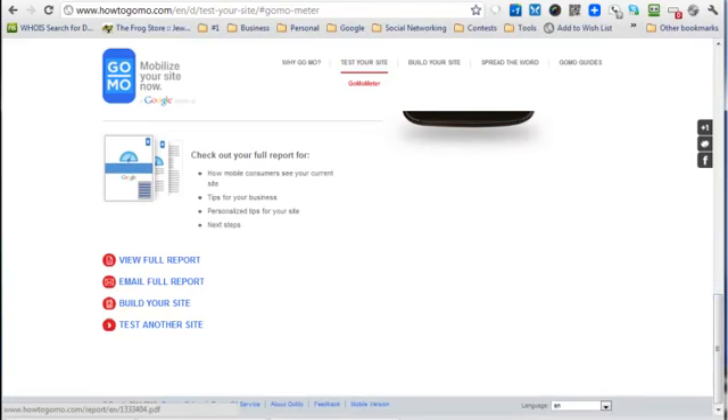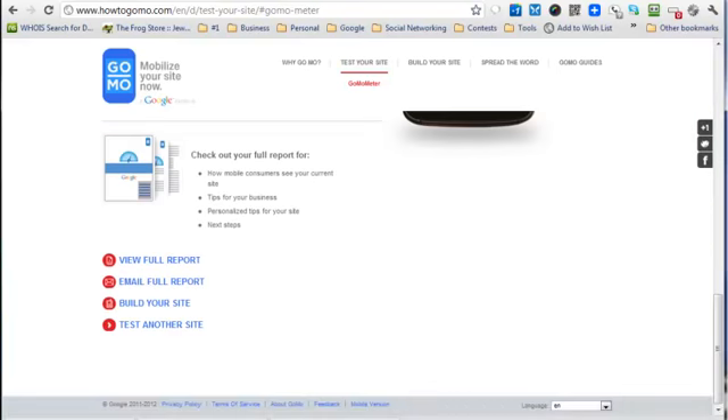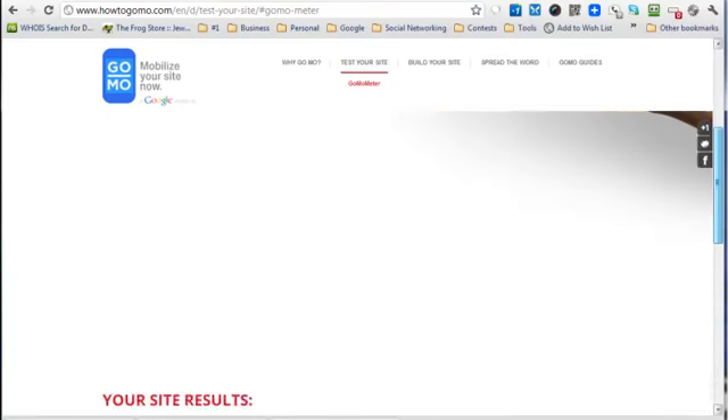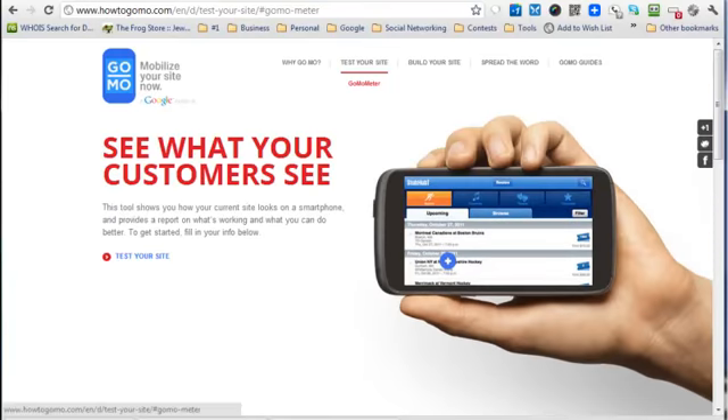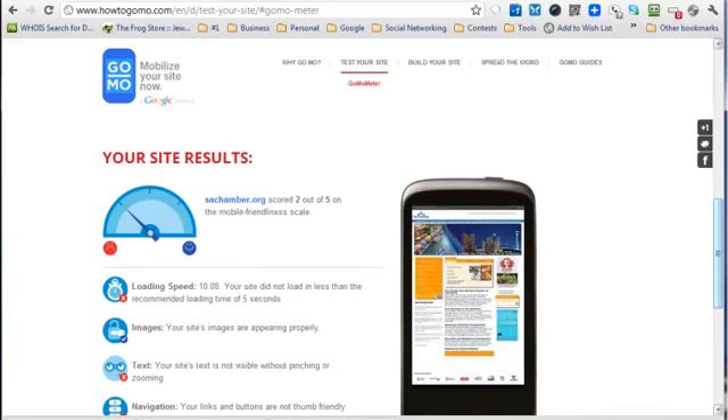You can view the full report as a PDF or have it emailed to yourself. If you click on 'build your site,' it gives you access to a lot of different people that build mobile sites for about ten times more than I do — so I don't necessarily recommend going there, but you can check it out. This tool in a nutshell — the report is nice, it shows you the thumbnail of your site and all of that.